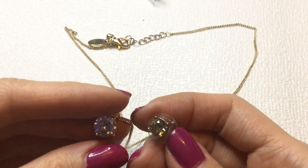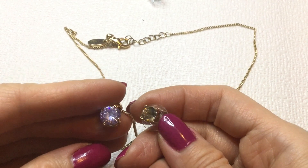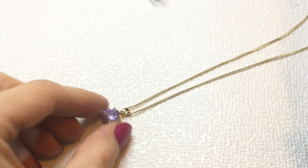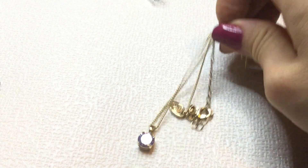And then we have the earring to match — actually, this is not a match. So, okay, forget about that. So we have this Charming Charlie pendant. If anybody wants this, this one will be $4. Very pretty.